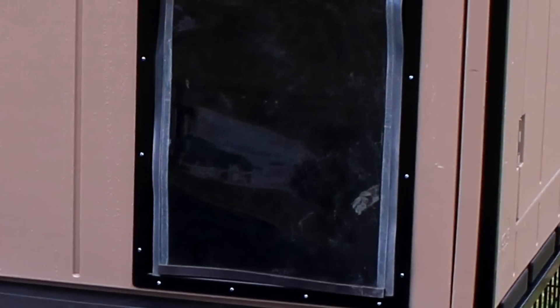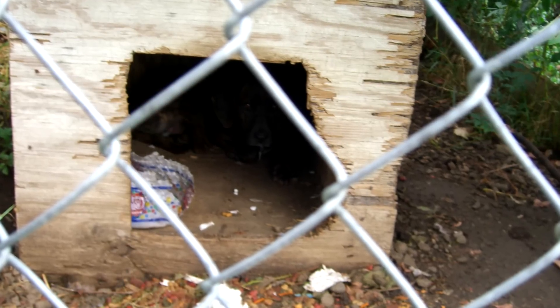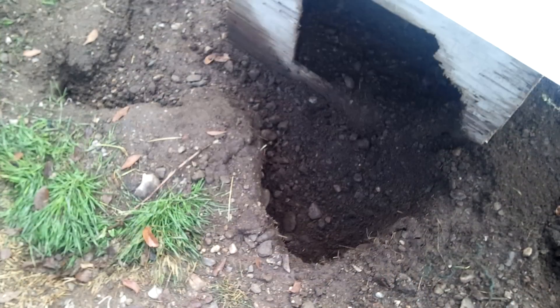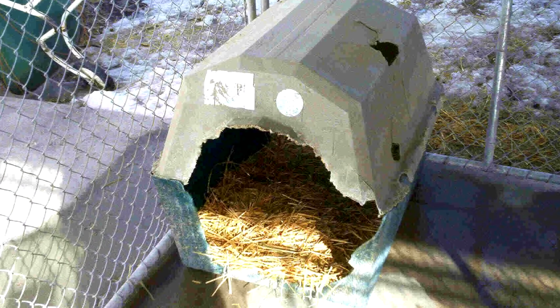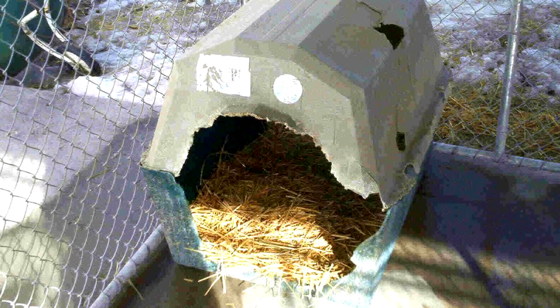You'll also notice on the interior — we'll show a close-up right around the door — that it's enclosed with metal so the dogs aren't going to be able to get in there and chew it up. Everybody's seen those old wood dog houses where the dogs just chewed and chewed and the whole thing looks nasty. It's not going to happen here with the Kennel Castle.